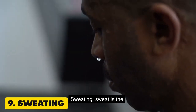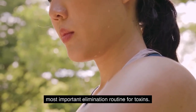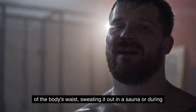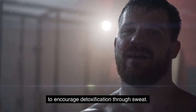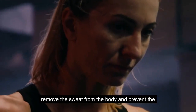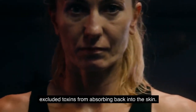9. Sweating. Sweat is the most important elimination route for toxins. It is said that the skin is responsible for eliminating 30% of the body's waste. Sweating it out in a sauna or during regular exercise will help to encourage detoxification through sweat. It is important to shower after the sauna or exercise to remove the sweat from the body and prevent the excreted toxins from absorbing back into the skin.